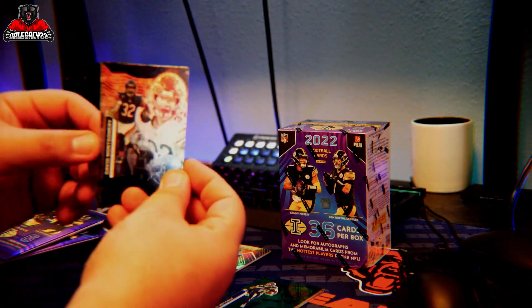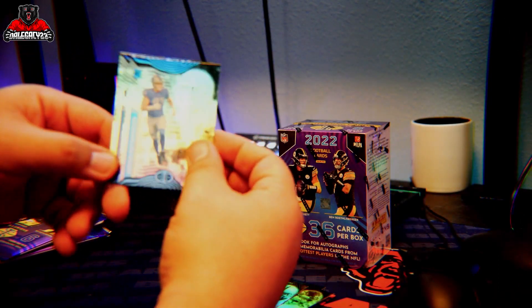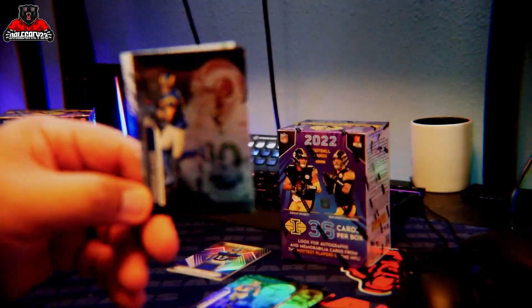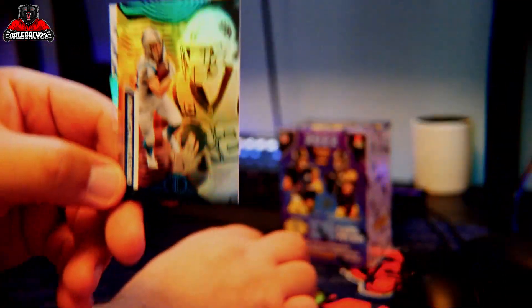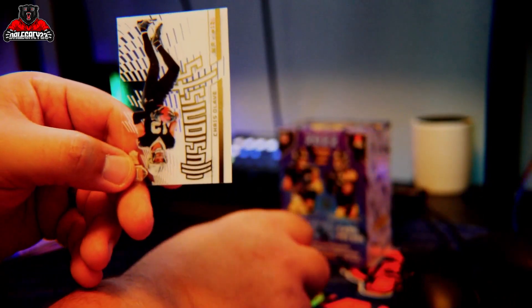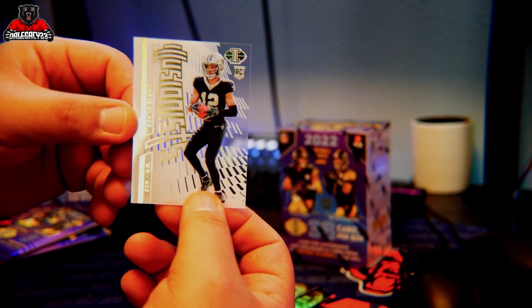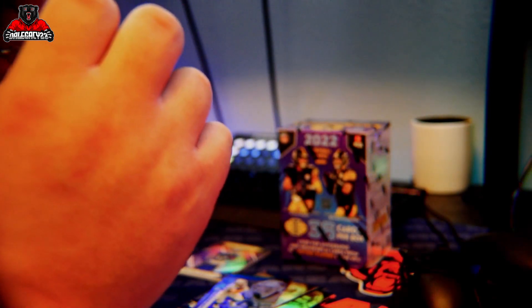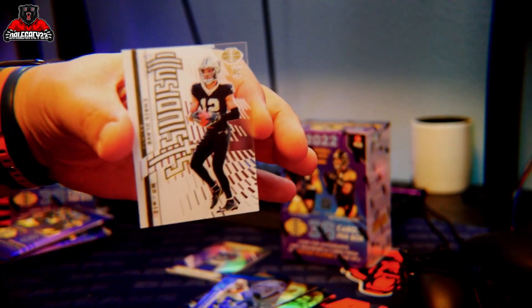David Montgomery, Michael Thomas, Aiden Hutchinson rookie, Cooper Kupp, Christian McCaffrey, and then a rookie Chris Olave — Illusions. That was not numbered either, but solid looking card if you ask me. Look at that. Add that to the rookie pile.